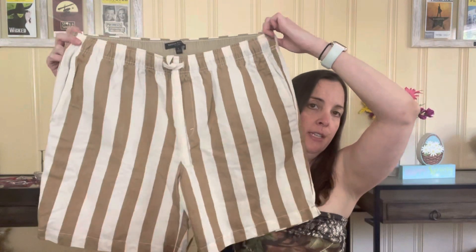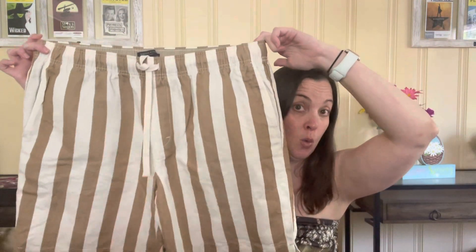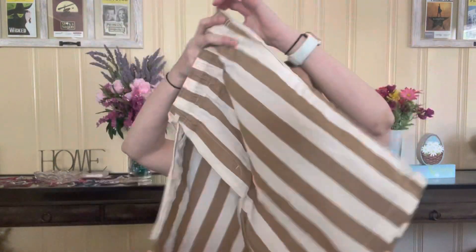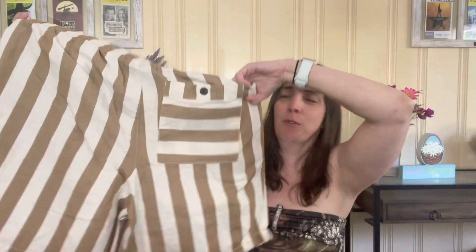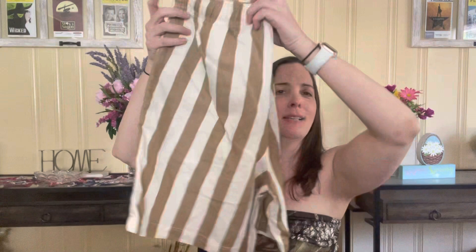Then I have these Banana Republic cotton-linen blend shorts. I do like those natural fibers going into summer. These are men's large with a front tie and they're very beachy — it reminds me of the beach, like you see the towels or flags. It just feels very beachy and very timely. So I got those and have them listed for $30.